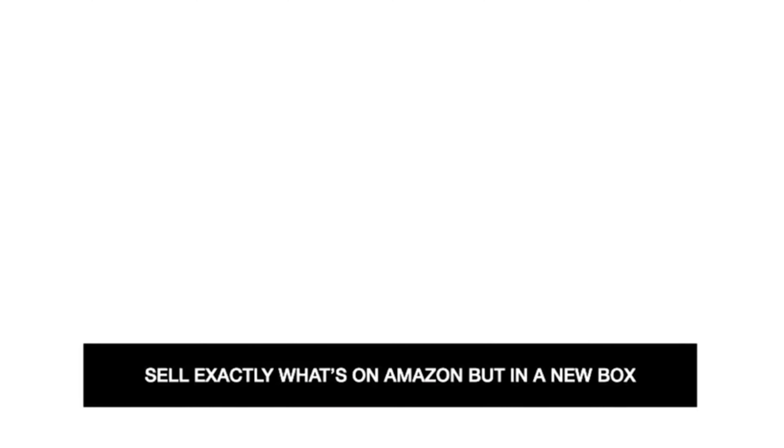The first thing you need to understand when launching a new Amazon business is that there are five different ways you can enter a market. The first one is to sell exactly what is on Amazon but in a new box. This is definitely the lowest barrier of entry and it is super easy to get started, which can be really handy if you are a beginner. The only problem is that because it's so easy, there's nothing stopping anyone else from coming along and doing the exact same thing to you. So this is where you'd go on to Amazon, see someone selling a yoga mat, go to Alibaba, find that exact same yoga mat and ask them to do it in a different box with different branding.